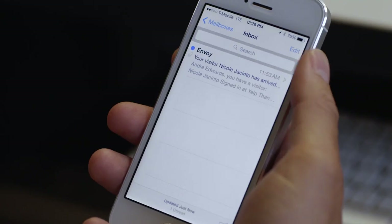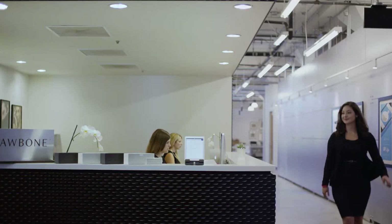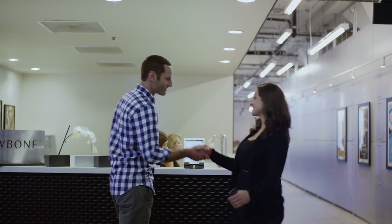As soon as someone checks in with Envoy, I get something on my phone right away, no matter where I am. There's no guessing if they're here yet. I don't need to have them text me or have the office administrators track me down. I can rely on my phone pushing a notification, and I can greet my guests at the elevator.